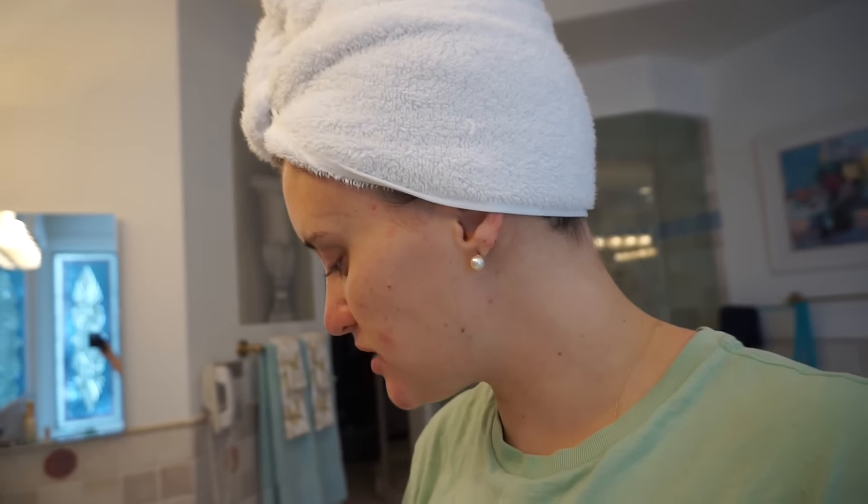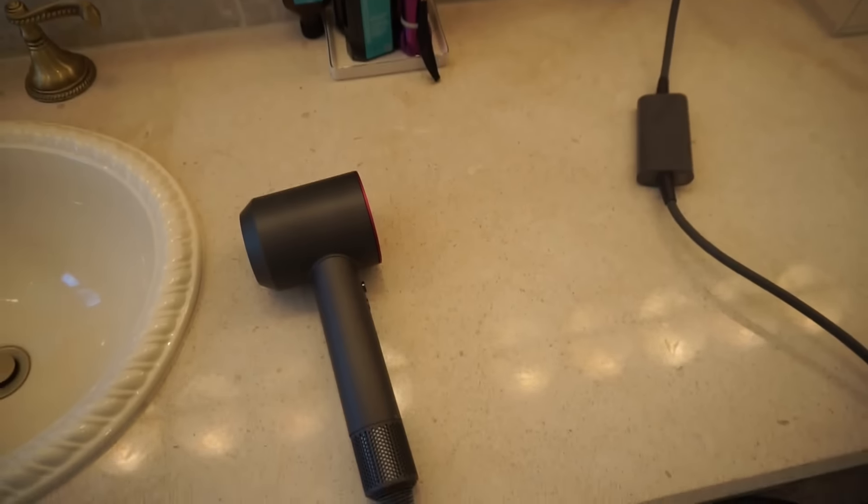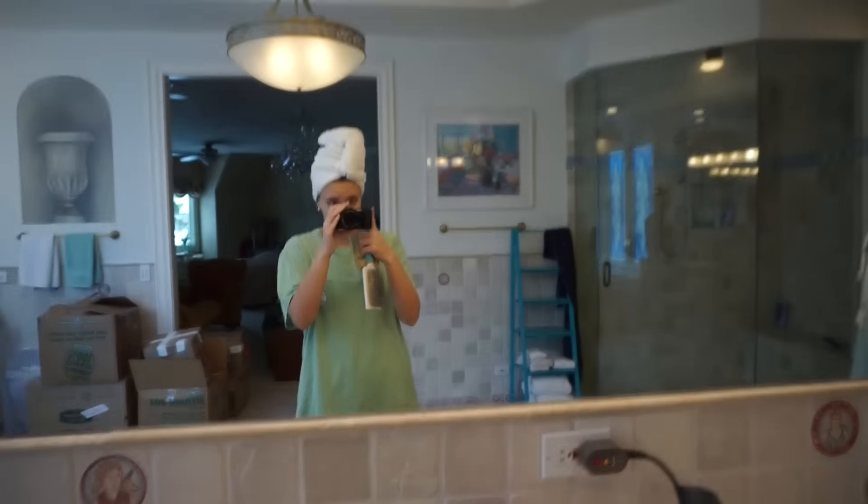Today is Vlogmas Day 23, Christmas Eve Eve. Just got out of the shower. I'm gonna steal my mom's Dyson — I want to see how it works.